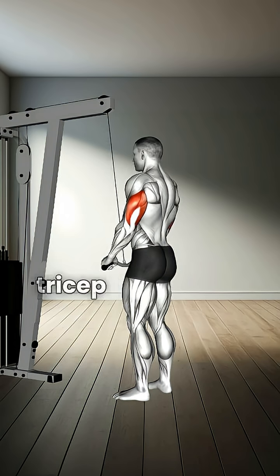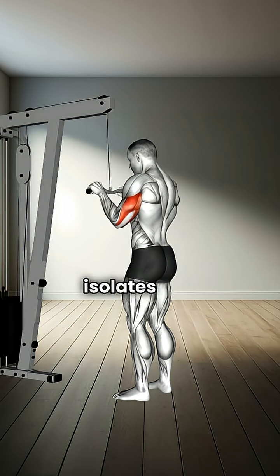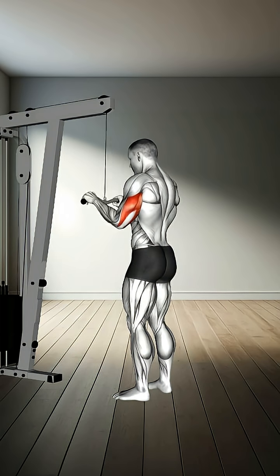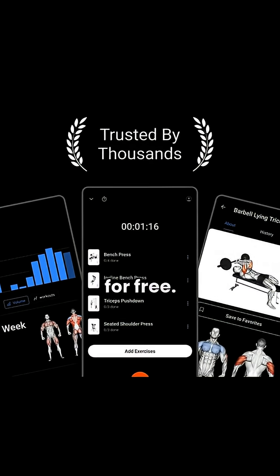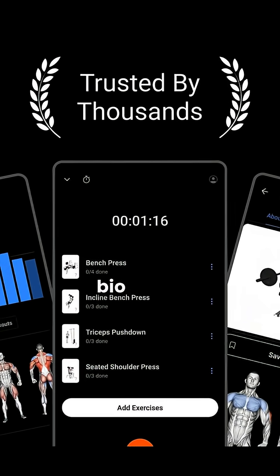Number nine: cable tricep push-down. Isolates and tones the triceps. Want more workouts like this? With the Lyfta app, you can access 5,000-plus exercise videos for free. Check out the link in my bio to get started.